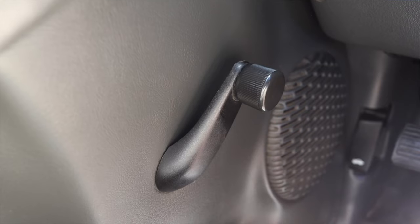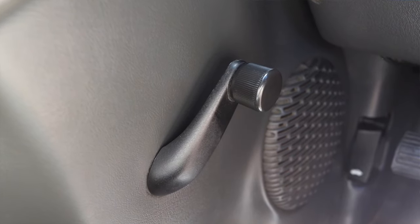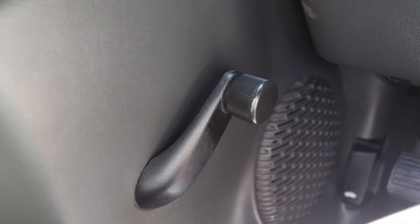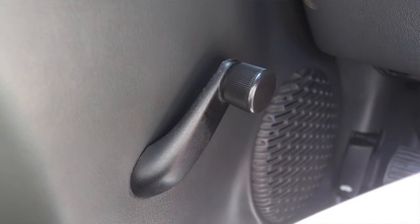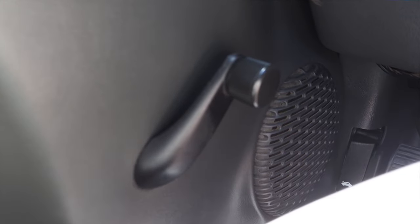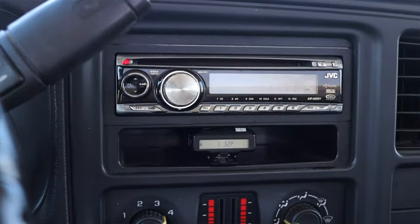On the door I have my lock and unlock and crank windows. This is a very, very work-truck truck — it was ordered specifically for my friend's job, so it has rubberized floor matting, manual windows, and not many creature comforts.